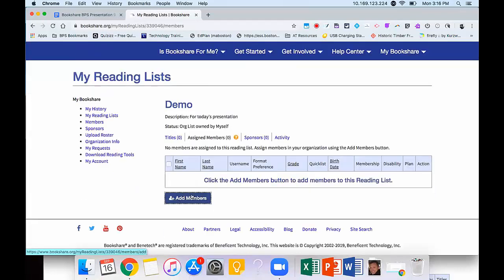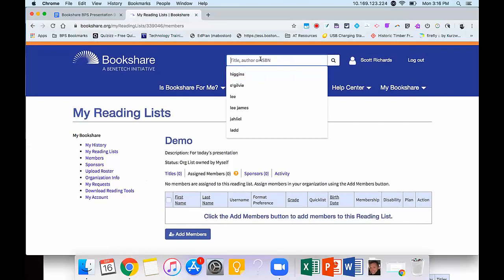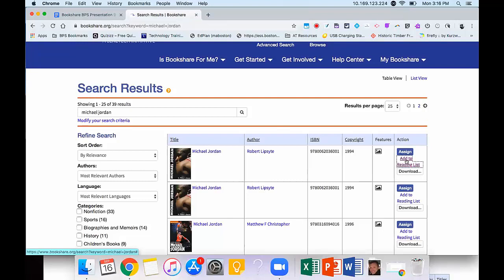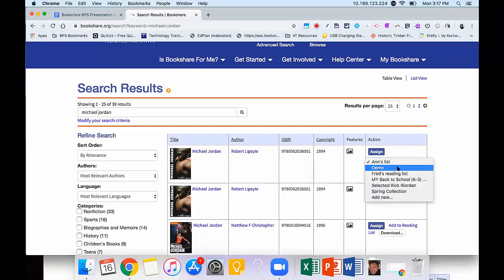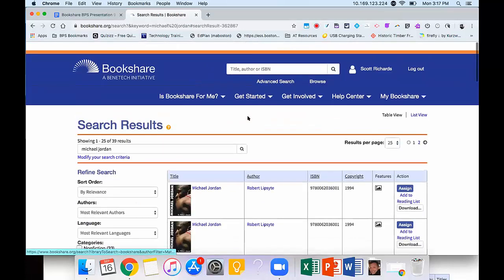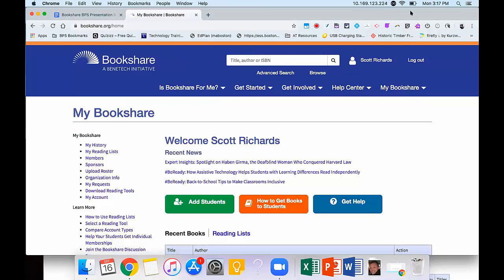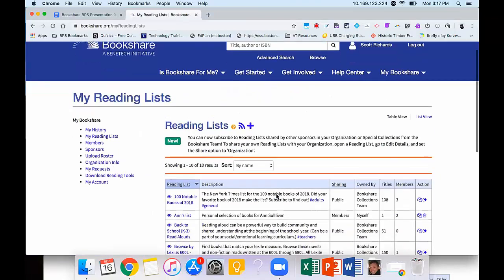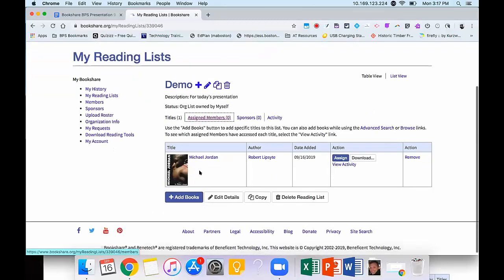To add books to your reading list, go to the search box at the top and type in your book. On the action list where we did the Assign before, right underneath that you'll see Add to Reading List. I'm going to add it to Demo — the one I just created — and click Add. Going back to My Bookshare and into My Reading Lists, if we look at Demo, we'll see that Michael Jordan book is right there. From here, I could download the book or assign it to a student.